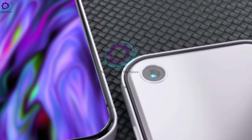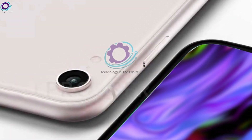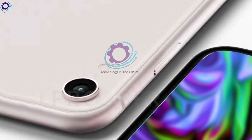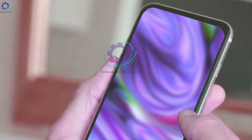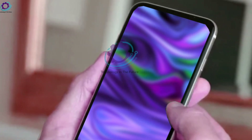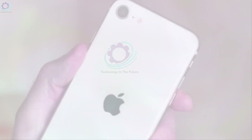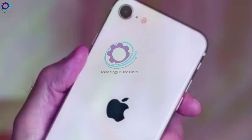Let's now discuss the iPhone SE4's alleged specifications. According to rumors, the iPhone SE4 might have a 6.1-inch OLED screen, which would be a substantial upgrade over its predecessors. Chinese display companies are competing for the chance to provide Apple with OLED panels for this next-generation SE, suggesting significant display improvements.